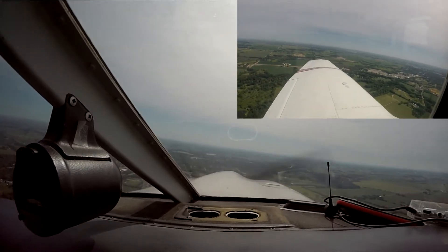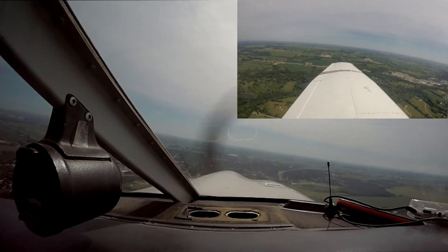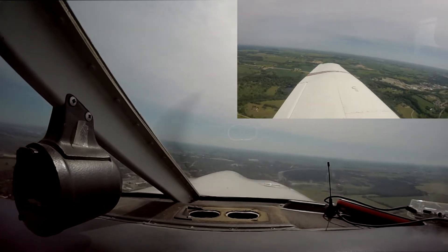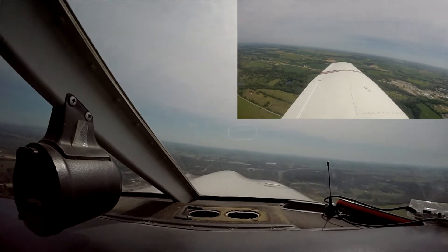Low wing, half a mile southwest of Fisk, rock your wings. Thank you for the wing rock. If you could, get it down to 1,800 feet. You're following the traffic just off your right-hand side on the east-west road for the left base runway 36.